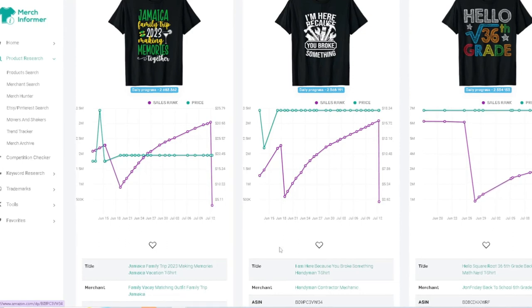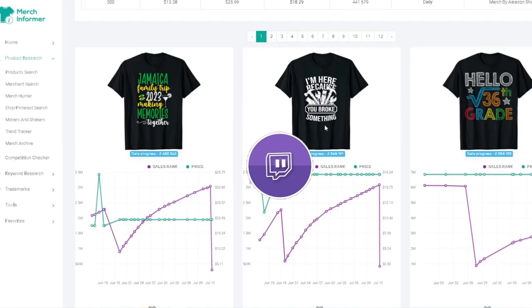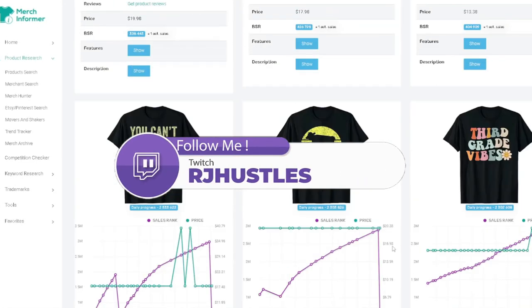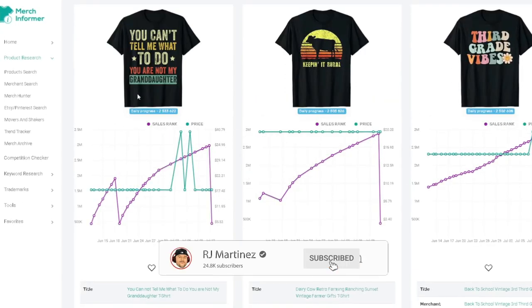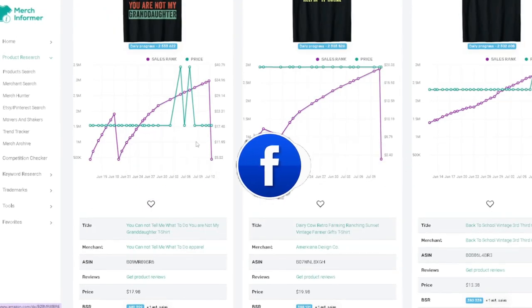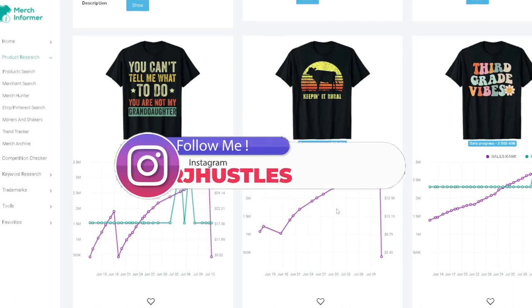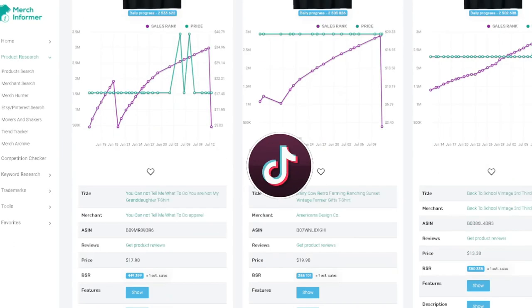So right here we have three niches: family trip, handyman, and back to school. Keep scrolling and there's even more — a 'you can't tell me what to do, you're not my granddaughter' shirt, which opens up the granddaughter-grandpa niche. There's also 'farmer,' 'third grade vibes,' and more back-to-school content. The more you scroll, the more niche ideas appear.